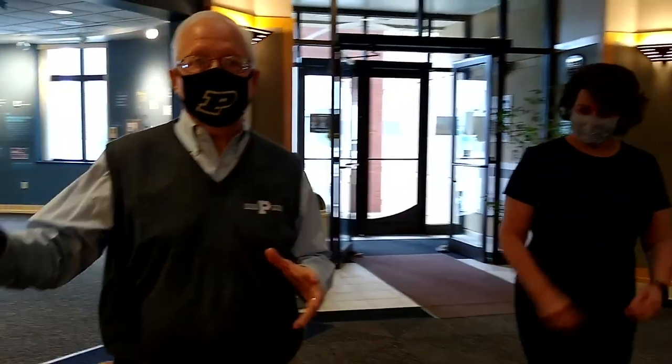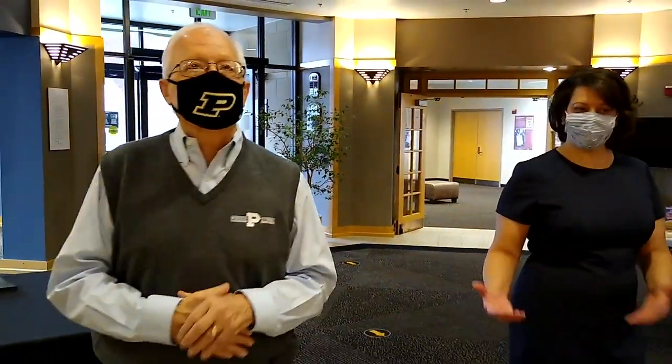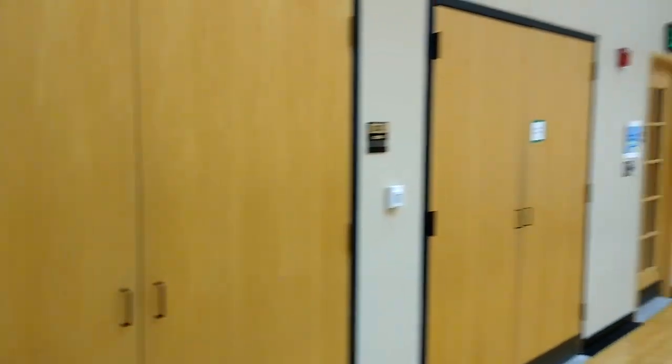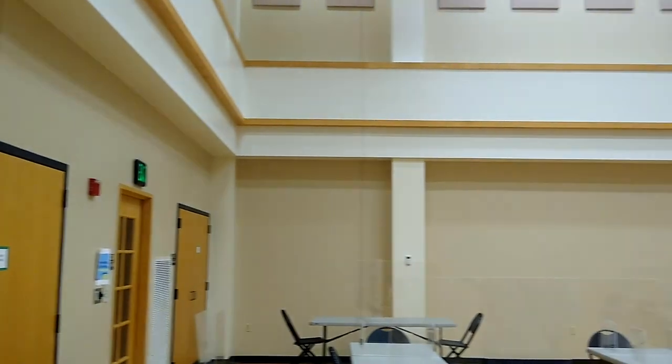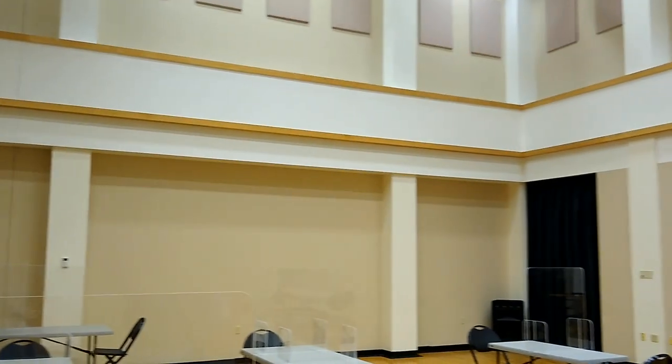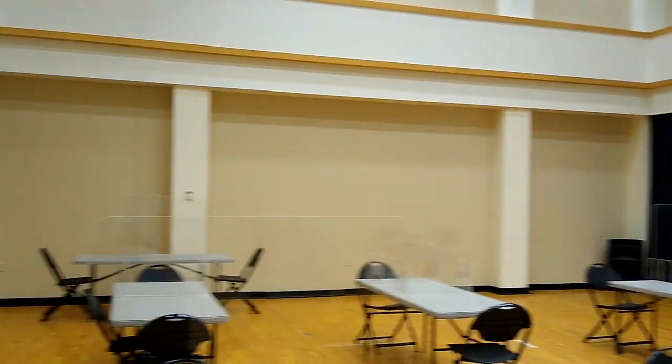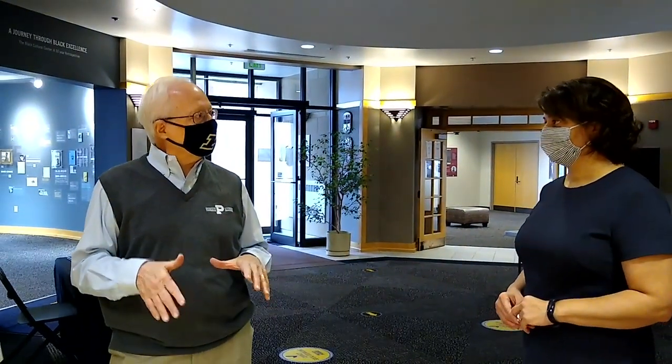Moving into the lobby, we see the Zamora Performing Arts Studio, renamed as part of the 50th anniversary celebration to honor Antonio Zamora. This is where the performing arts ensembles rehearse and perform. It's a specially designed two-story room so the dance troupe has space for lifts and spins, featuring a wood sprung floor and theatrical lighting for intimate performances. For major stage productions, they use the Elliott Hall of Music facilities.